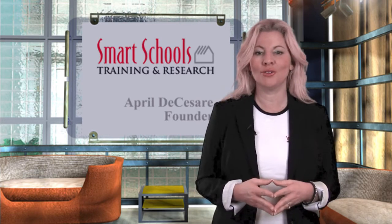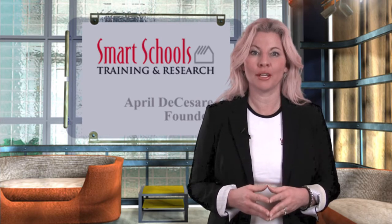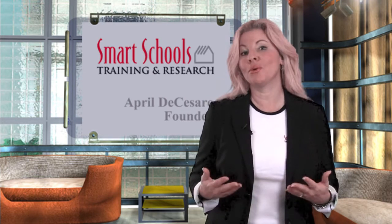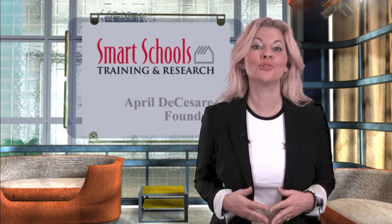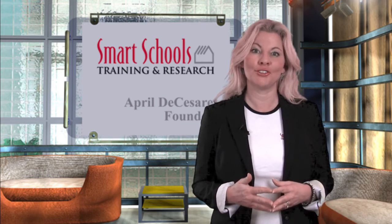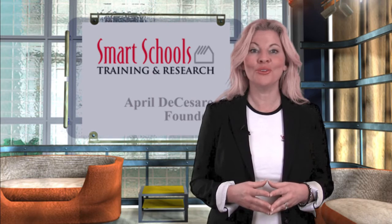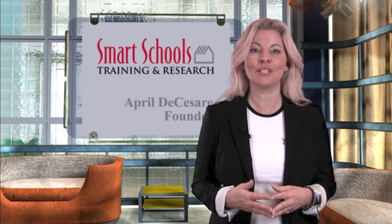As always, we can only do this with your input and support, and we welcome all of your comments and suggestions as we work diligently to be your sole source provider for professional development resources. Thank you and enjoy our new Smart Schools Training and Research website.